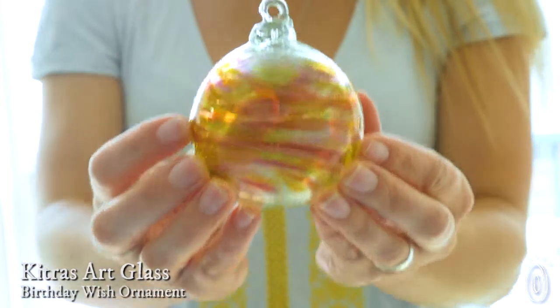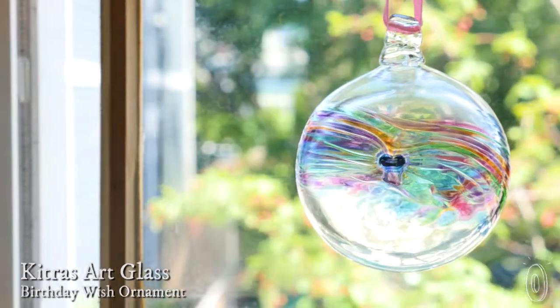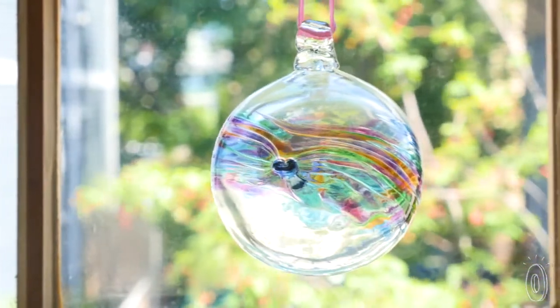Glassblowing has been in the family business for the Kittris clan for over two decades. Their beautiful, colorful glass ornaments are handmade in Canada to celebrate special occasions in a lasting, thoughtful way.